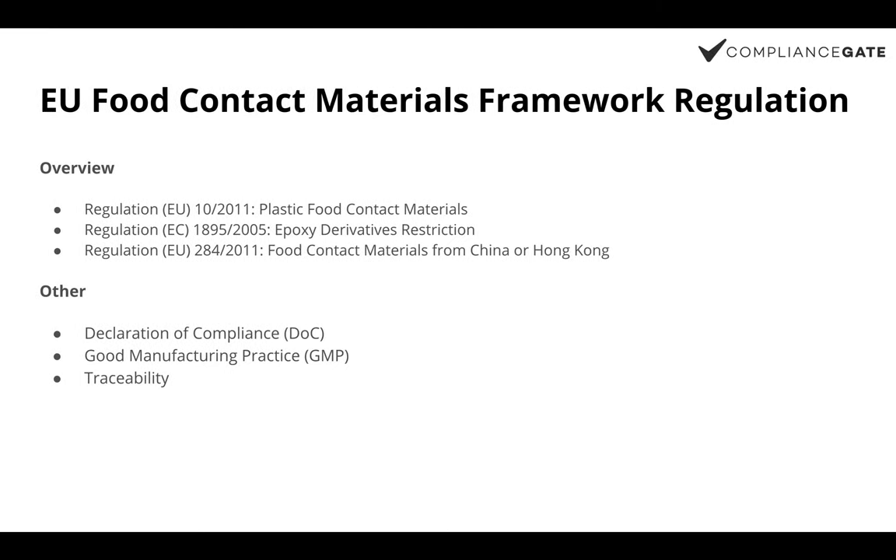The EU food contact materials framework regulation is an umbrella regulation that covers several regulations governing the safety of food contact materials. Three regulations are most relevant to plastic baby feeding bottles. The plastic food contact materials regulation regulates plastic materials and articles intended to come into contact with food, which covers plastic materials used to produce infant drinking bottles. It sets migration limit standards for certain heavy metals and chemical substances such as lead, copper, and chromium.